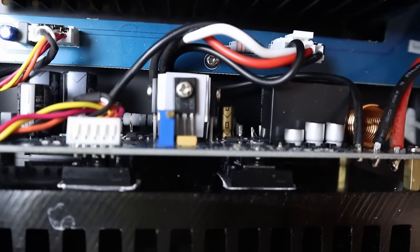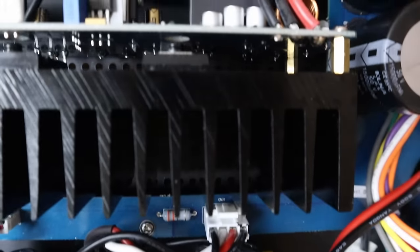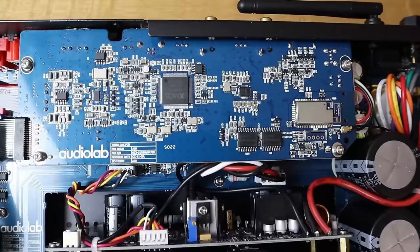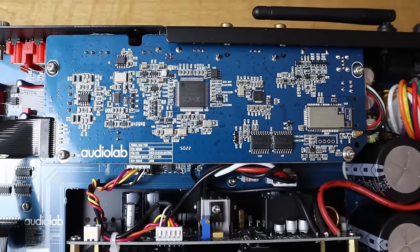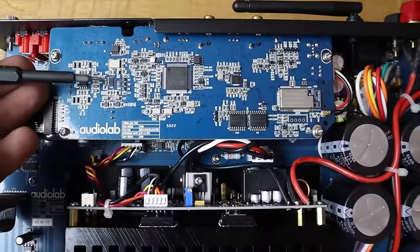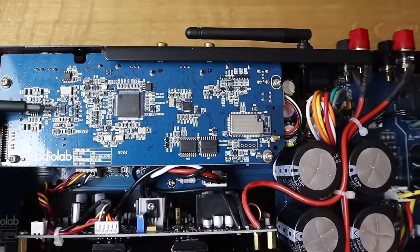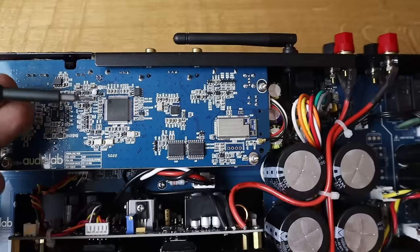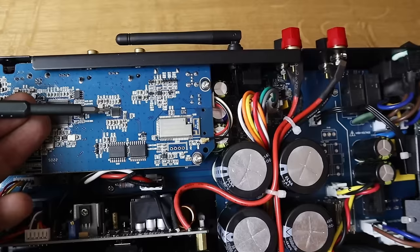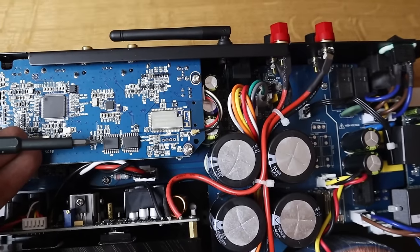The output devices are mounted onto the heat sink and are likely the same as on the 6000A, since the peak current is the same at 9 amps. The digital interface board is larger than on the 6000A because this amplifier has more digital inputs including HDMI ARC. Key parts include the ESS9038K2M DAC chip — newer and better-specced than the 9018 chip in the 6000A — an XMOS chip as the USB interface, a Cirrus Logic up-sampler for the SPDIF signal handling Toslink and coax, and Texas Instruments chips as expanders for the I2S bus.